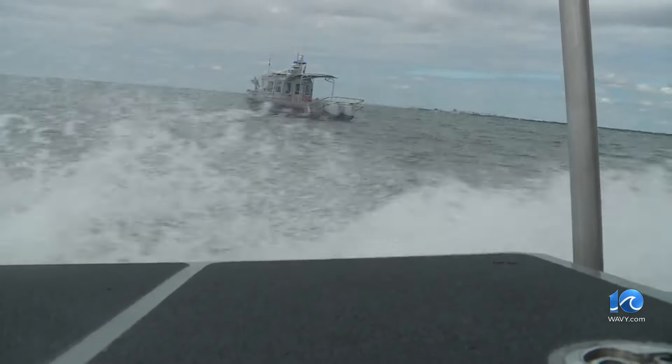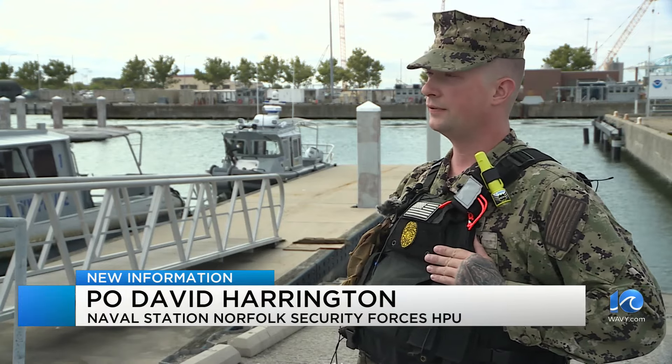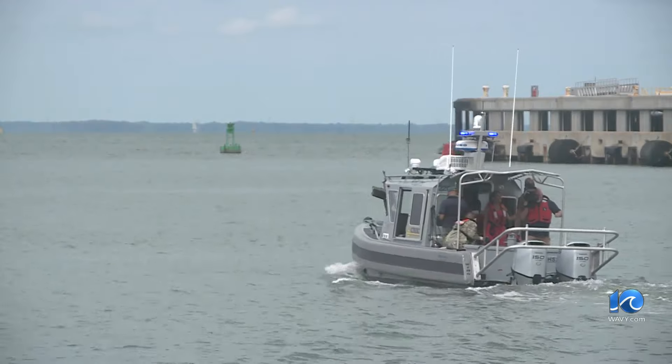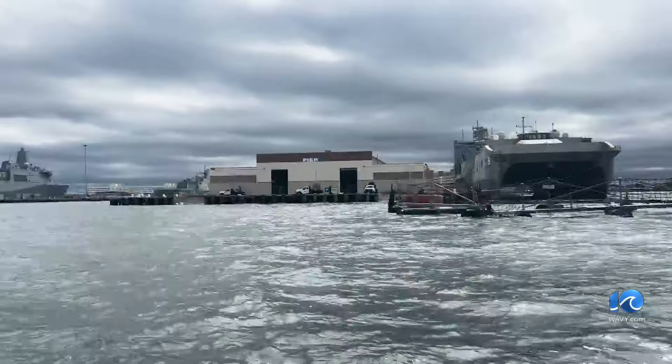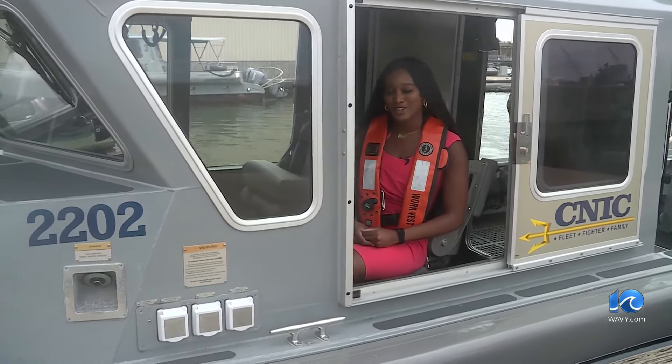Harrington says the new boats will help tremendously to protect the base. It's overall an increased and proficient way of providing security for the warfighting assets, the ships themselves and the sailors on board. Norfolk Naval Shipyard and Joint Expeditionary Base Little Creek-Fort Story will receive these new HSBs before the end of the year. At Naval Station Norfolk, Raven Payne, 10 On Your Side.